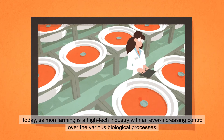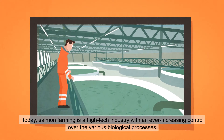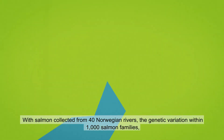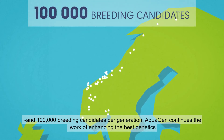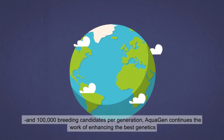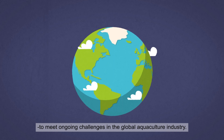Today, salmon farming is a high-tech industry with an ever-increasing control over the various biological processes. With salmon collected from 40 Norwegian rivers, the genetic variation within 1,000 salmon families, and 100,000 breeding candidates per generation, Aquagen continues the work of enhancing the best genetics to meet ongoing challenges in the global aquaculture industry.